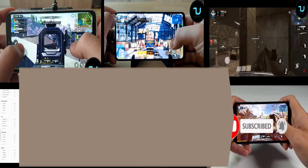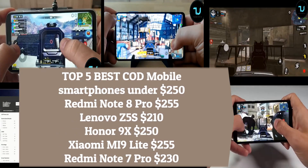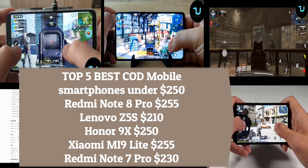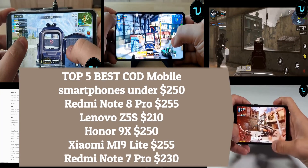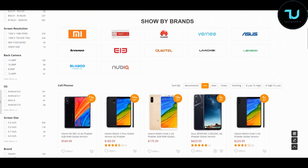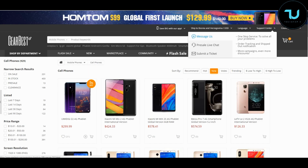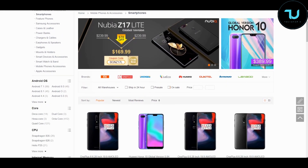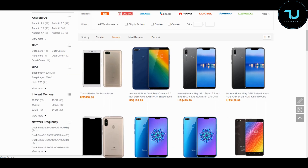I hope you enjoyed this top five under or around 250 dollars. I'll also be making videos for under 150 dollars and under 300 dollars soon on my YouTube channel. Support the channel and check out GearBest.com and Banggood.com — the two most reliable sites for buying smartphones from China. Use my promo links in the description to purchase anything.